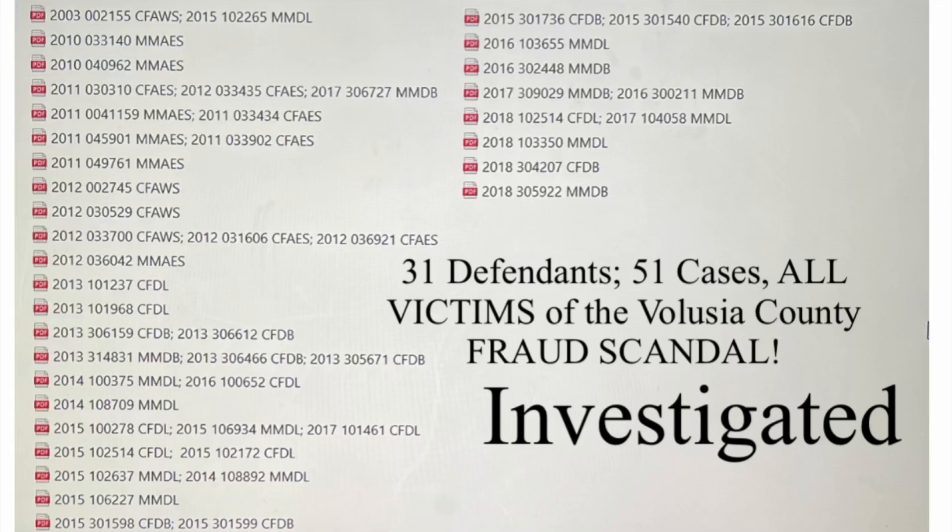These were all the cases that you're seeing on your screen now that were submitted to the Department of Civil Rights in August, and the number is just growing. I have about an additional 15 more cases now than I did when I sent this over, because I'm continuing the investigation.